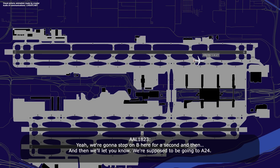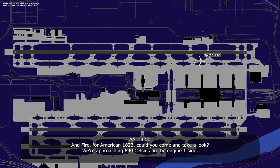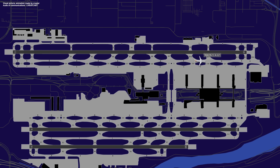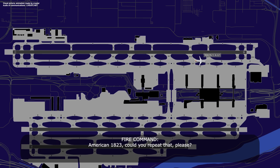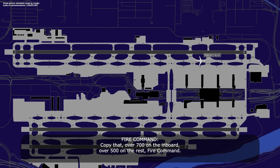We're supposed to be going to Alpha 24. Copy. American 1823, fire command, how are your numbers looking right now? Fire for American 1823, can you come take a look? We're approaching 600 Celsius on one side. We're en route, come take a look at your plane. Fire command, left side 715 Celsius right now. American 1823, can you repeat that? The left side brakes, captain's side is 725 on the inboard, and all the other brakes are over 560 Celsius. Copy that, over 790 on the inboard, over 500 Celsius on the rest.